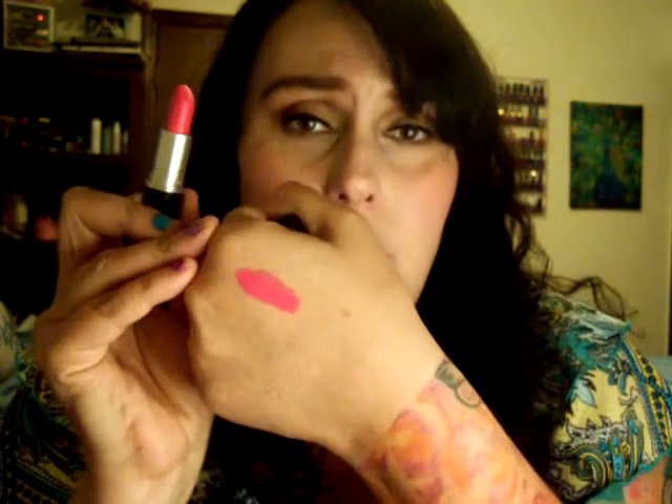The first lipstick I'm going to talk about is Pink Pigeon by MAC. If you've watched my channel before, you know I'm kind of crazy about MAC, especially their lipsticks. This is just a gorgeous, vibrant pink. It's very long-lasting because it is a matte, but it's also very comfortable, which is one of the things I love about MAC lipsticks. Here it is on my hand, and I am also wearing it.